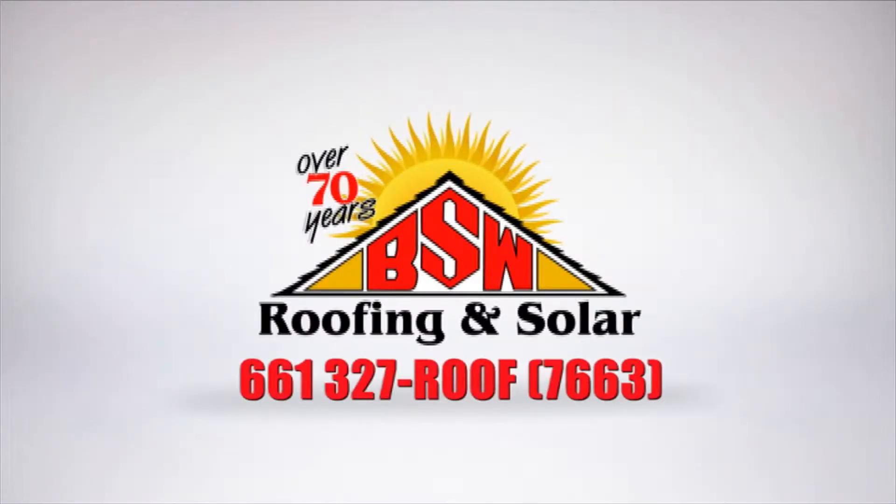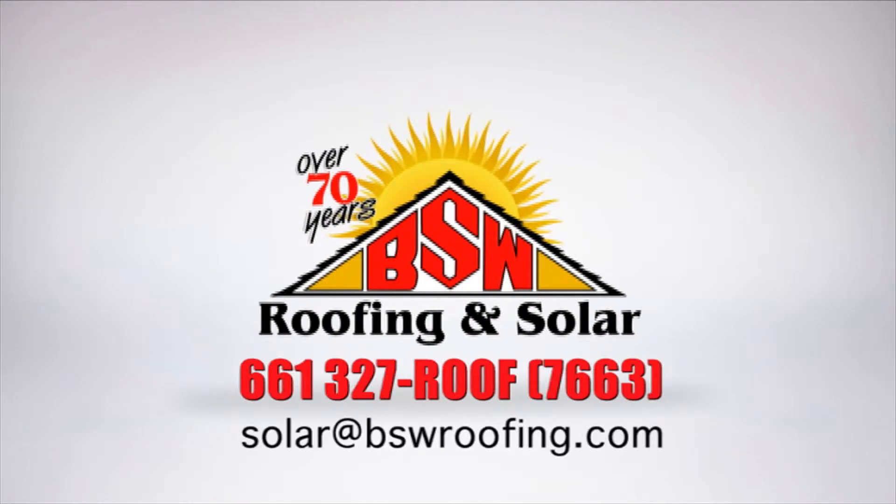That's right — a better product, a safer product, and all for a lower price. Whether you're looking to install solar this summer to offset your high utility bills, or looking for some information for the future, please call us at 661-327-ROOF or email solar at bswroofing.com.